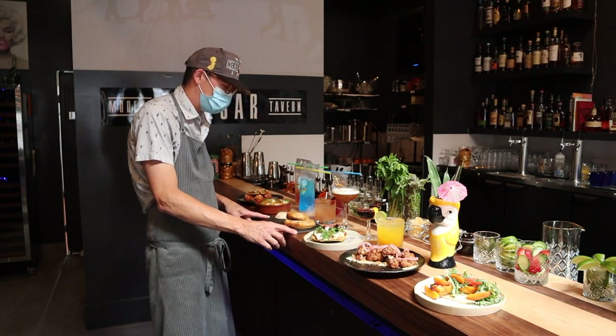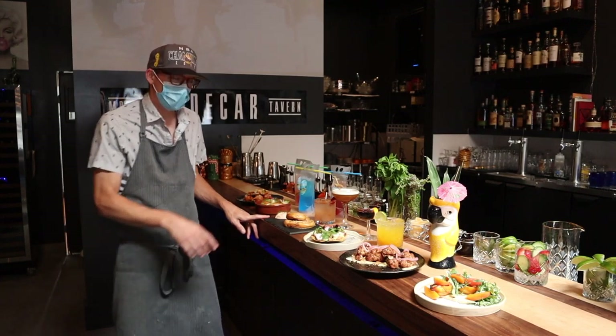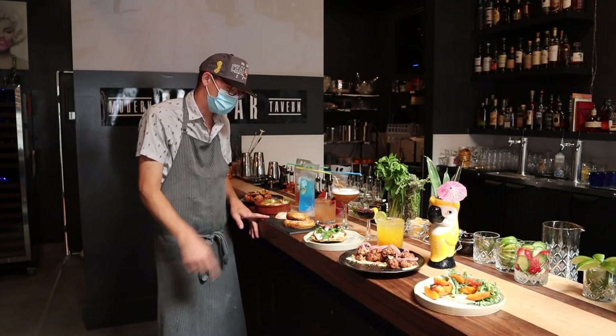Chef Brendan in the back is making homemade pretzels. They're super delicious — everything bagel spice on those, coming with a salmon rillette.